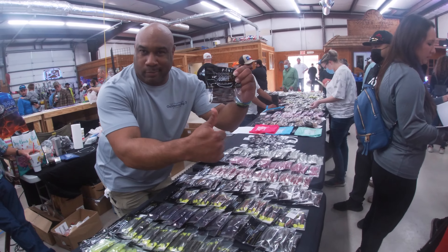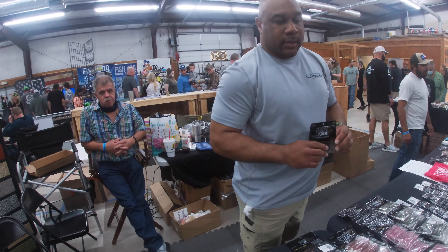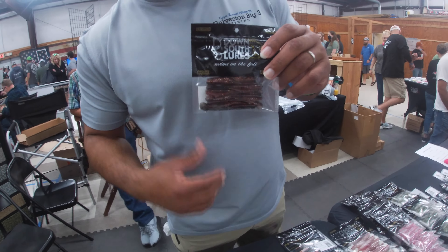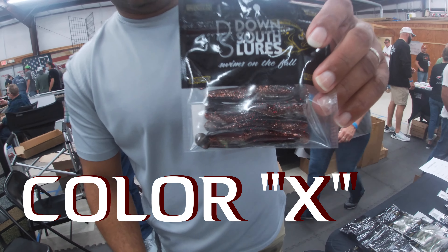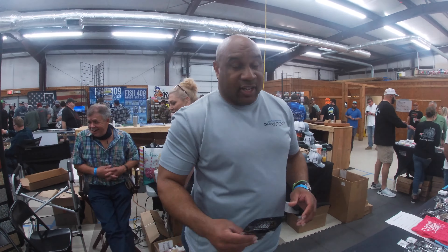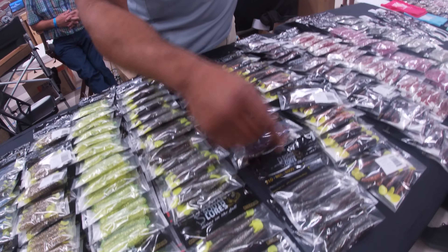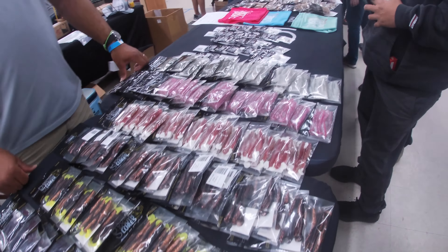There it is. Which one would you say is the most effective out of all these colors? If you had to pick one to throw for the rest of your life, which one? I've been throwing this one almost exclusively for the last two years. What color is that? Color X Holly — my go-to color for the last two years. If I'm not throwing top waters, there's plenty of other great colors here: Purple Rain, Bone Diamond, Chicken of the Sea, which used to be my favorite.